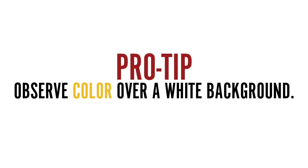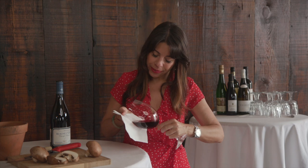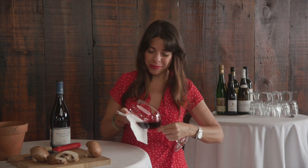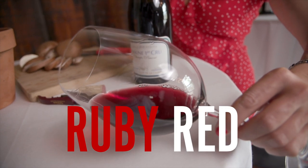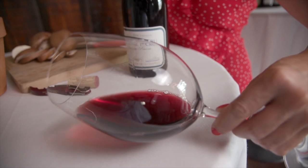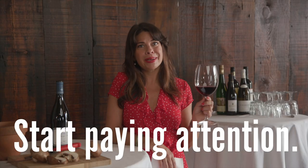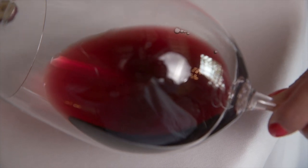Remember, it's important to always have something white behind your glass when you're observing the color. So take a look — if you haven't already, pour yourself some wine — and decide: Is it violet red? Is it ruby red? Is it garnet red? Is it brick red? You might be thinking, Annie, this just looks like red wine to me. Well, if you drink a lot of red wine, it's time to start paying attention. Practice makes perfect, so take your time. There are a ton of charts on the internet you can download — just make sure when you're looking at the wine and comparing it to those charts, you've got something white behind it.